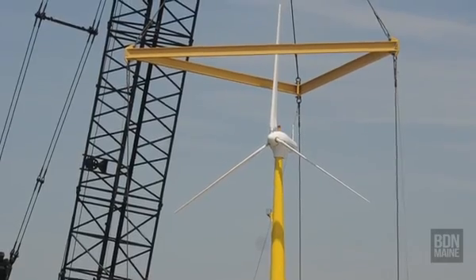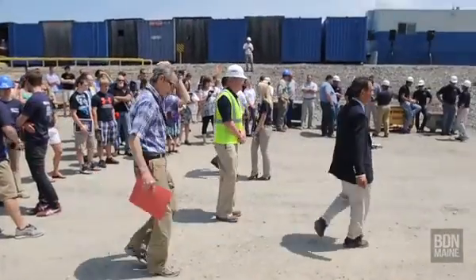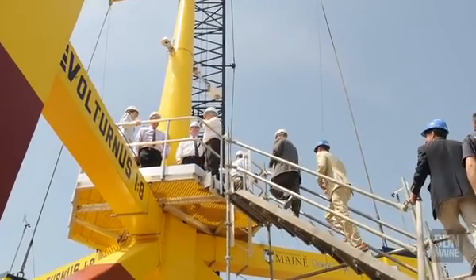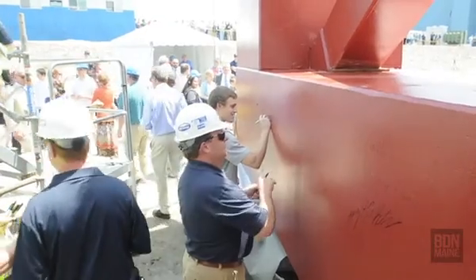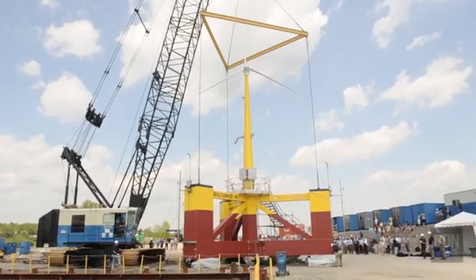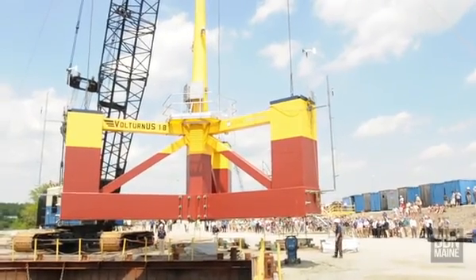The real opportunity and the significance of this is what happens after this project with the full scale — the two six-megawatt units — and then what comes after that with hundreds of these units, and the effect and the impact it will have on the economy of the state, creating jobs, expanding the tax base, and the economic opportunities that come with that.